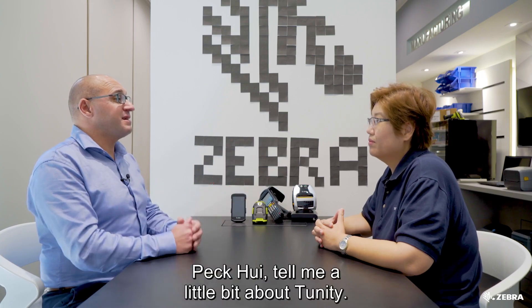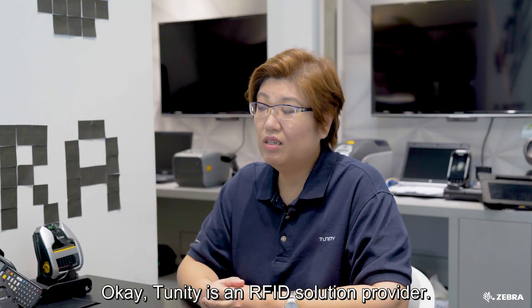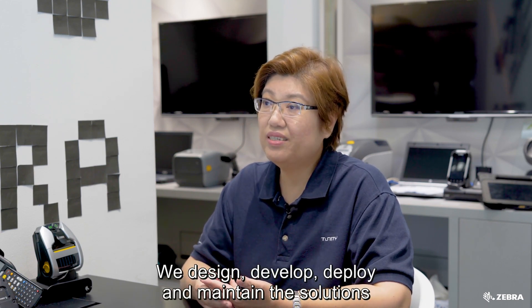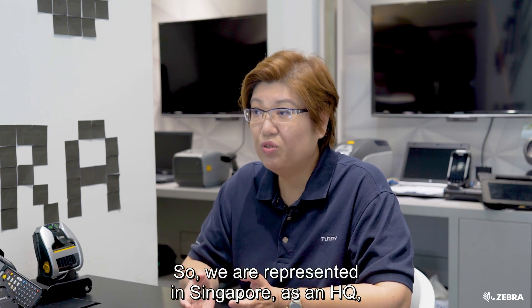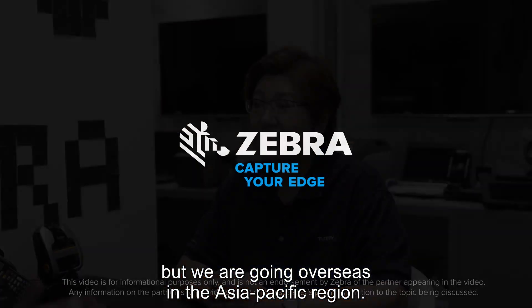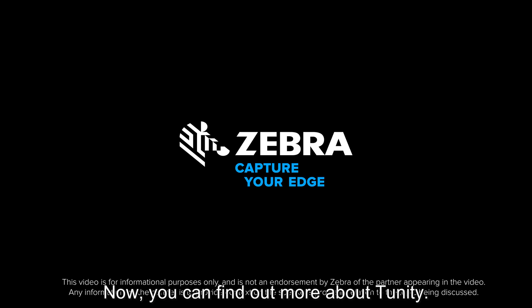Tell me a little bit about Tunity. Tunity is an RFID solution provider. We design, develop, deploy, and maintain solutions for our customers. We are headquartered in Singapore and are expanding overseas across the Asia-Pacific region.